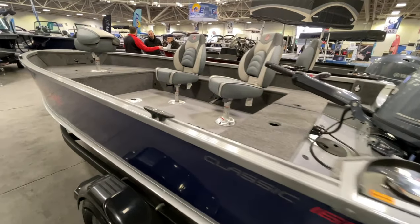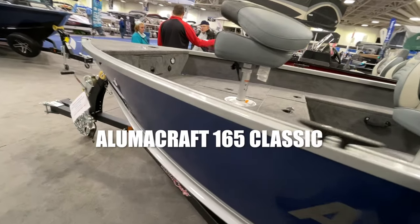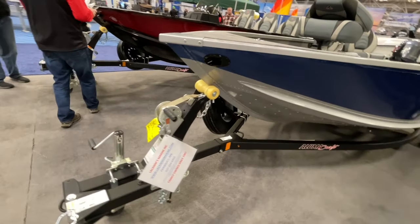Make sure to stick around to the end of this video so you can see the wild card — the boat that you didn't think should be on this list but is, because of its immense versatility. Next on our list is the Luma Craft 165 Classic. I actually just bought one this summer.